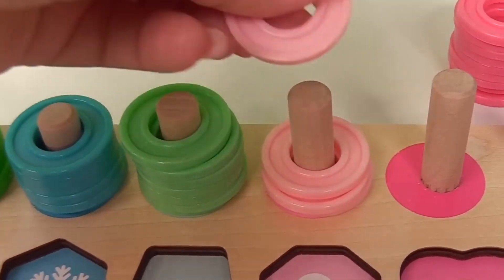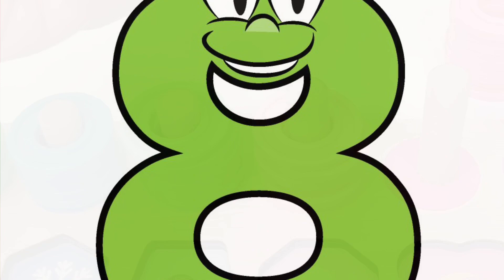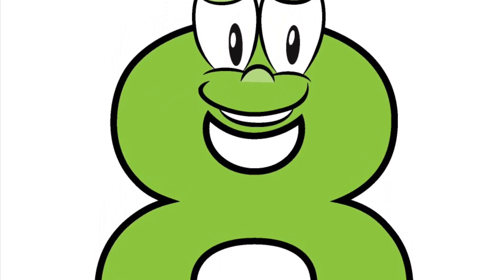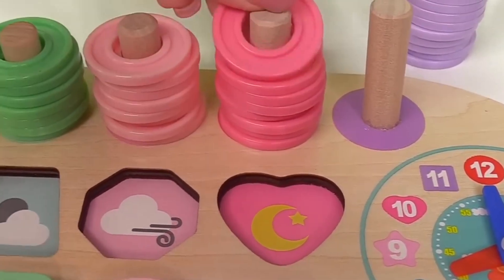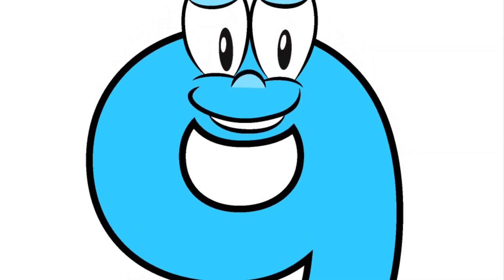One. Two. Three. Four. Five. Six. Seven. Eight pink rings. And number nine is hot pink. And it goes in the very last spot.